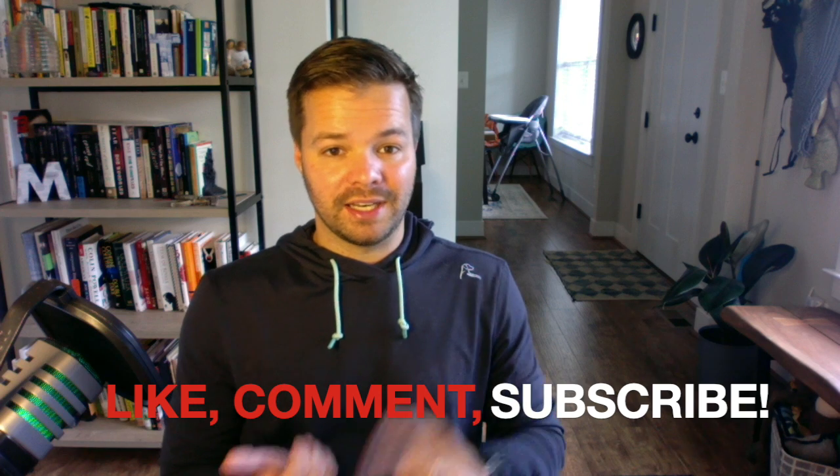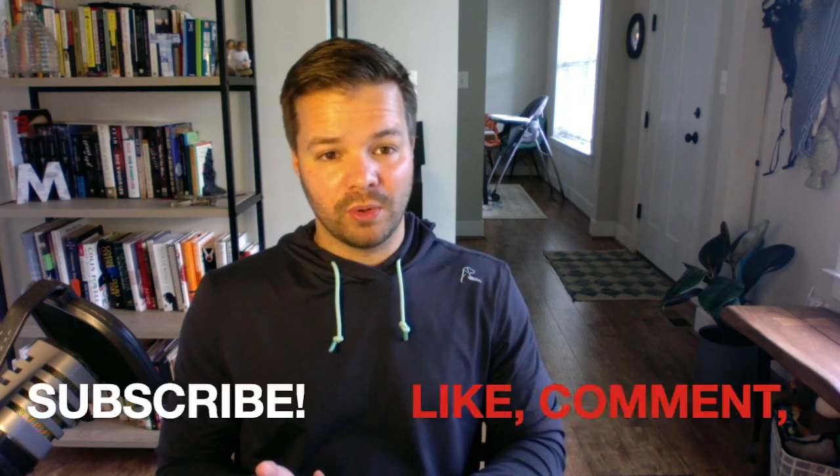If you plan on ordering a Tesla and need a referral code to get $500 off and three free months of self-driving, feel free to use my code — it's linked in the description below. If you use my referral code, any credit usage I will turn into content for this channel. If you like this video and want to see more, please like, comment, and subscribe. Thanks for watching — until next time.